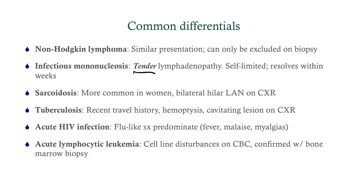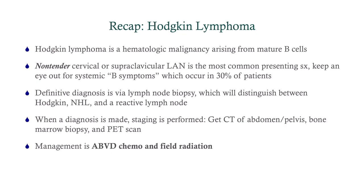For lymphocytic leukemia — any leukemia — look for disturbances in cell lines: low red blood cells causing anemia with pallor and fatigue, low white count causing infections, and low platelets causing purpura. This is confirmed with bone marrow biopsy. To recap: Hodgkin's lymphoma is a heme malignancy arising from B cells, presenting with non-tender cervical or supraclavicular lymphadenopathy. Watch for B symptoms in about a third of patients. Definitive diagnosis is by excisional biopsy, staging with CT abdomen/pelvis, PET scan, and bone marrow biopsy, and management is ABVD chemo and radiation.